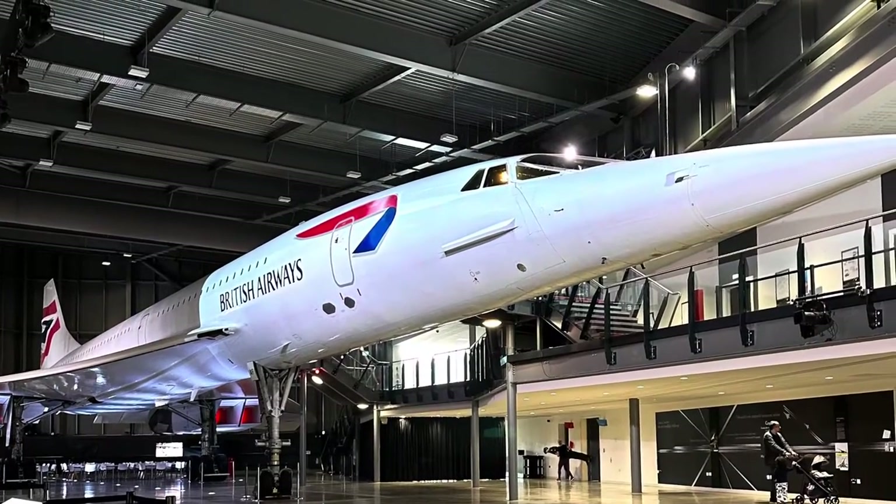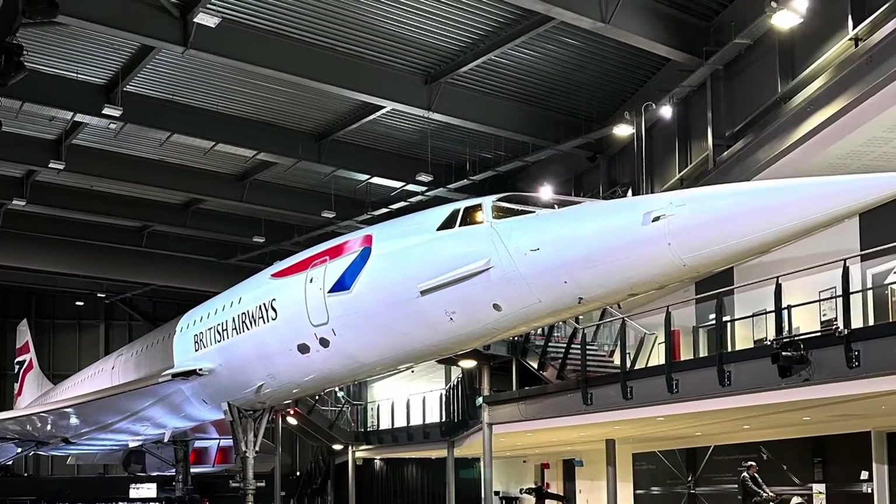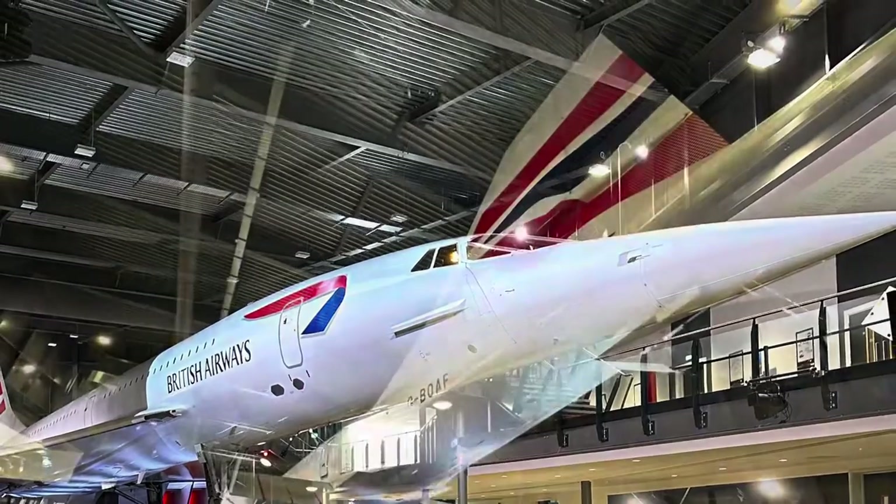On the last Concorde to fly — the last supersonic plane to fly anywhere in the world.